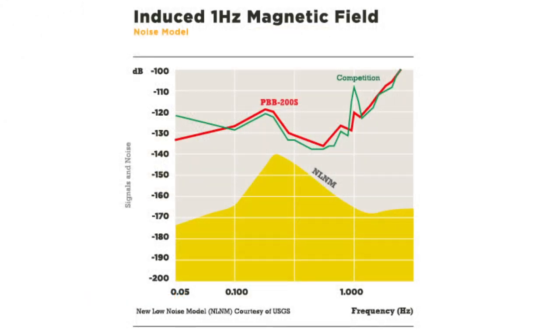The graph data shows that competitor sensors have a large response to external magnetic fields on all axes, while the PBB vertical response is almost 15 decibels less, and the horizontal sensors are completely insensitive to common magnetic field sources.